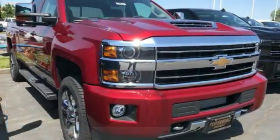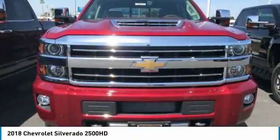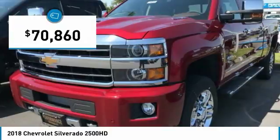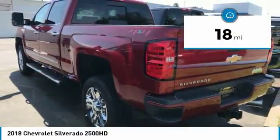You are going to love the 2018 Silverado 2500 HD. This pickup truck pulls unlike any other and is priced below $75,000. This vehicle has less than 100 miles.